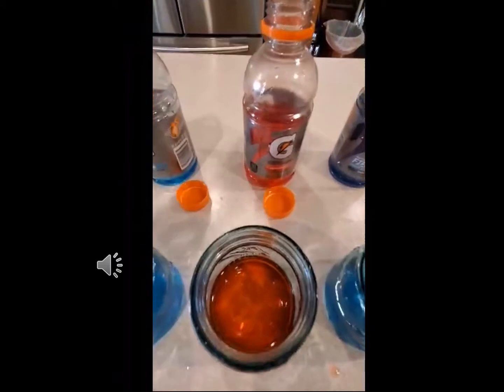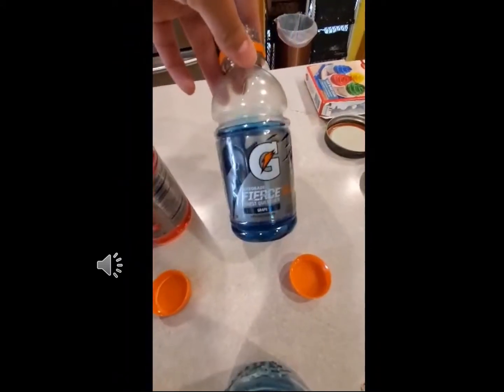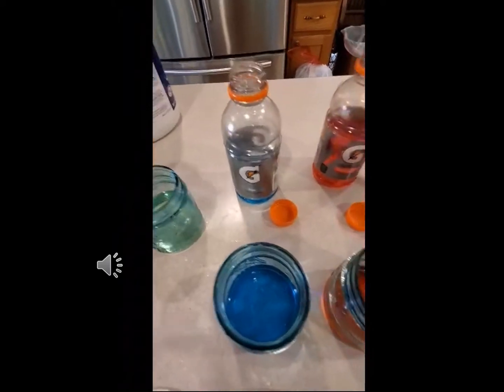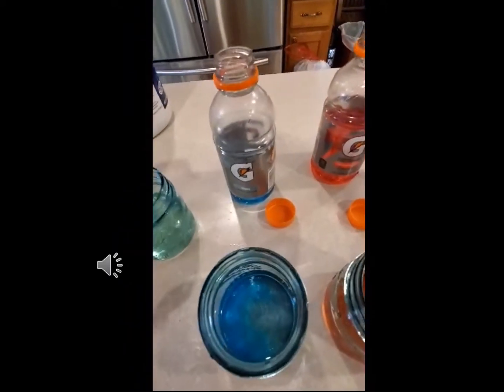Hello everyone, here's an easy to do cool science experiment you can do at home. We're going to demonstrate it using different colors of Gatorade, but food coloring dissolved in water works just as fine too. So what we're going to do is we're going to add bleach to our Gatorade and see what happens.